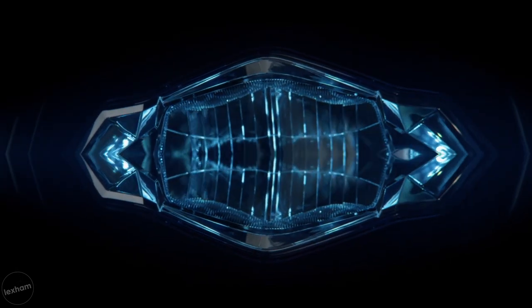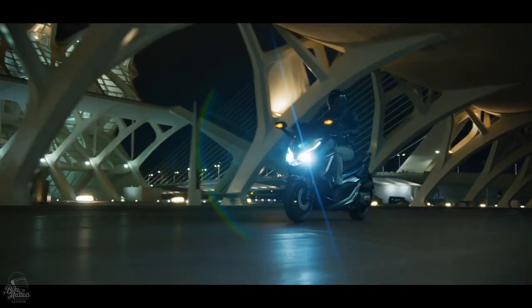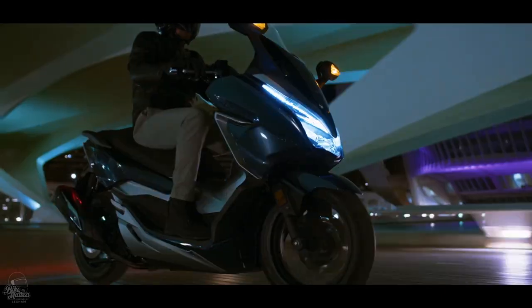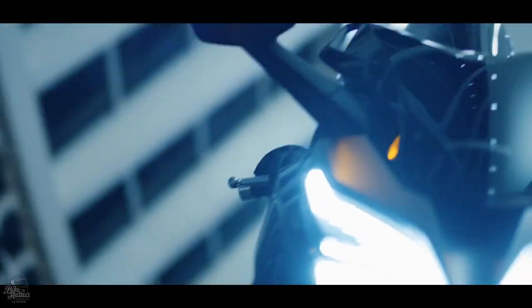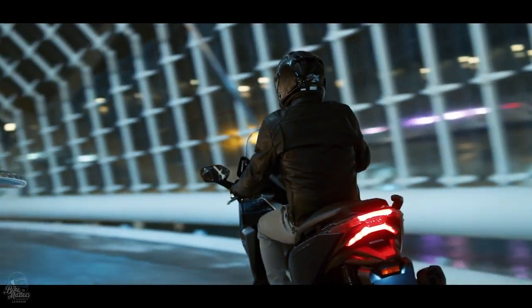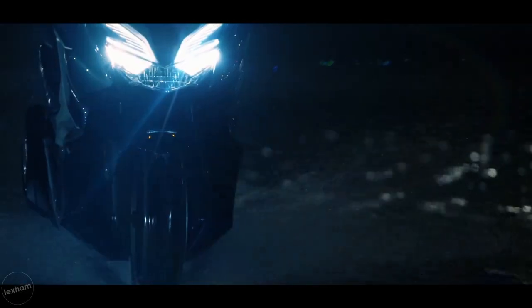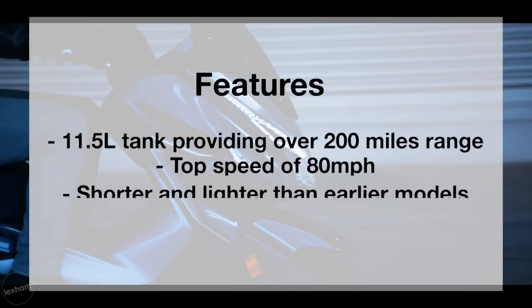At number eight is the Honda NSS 300 Forza. Honda have come up with another great scooter. With an 11.5-litre tank, Honda promised to deliver over 200 miles range from a full tank with a top speed of 80 miles per hour — do that on private land of course. Ride tests have shown the updated model is much more nimble than the previous model due to changes to the length: it's 26 millimetres shorter, 12 kilograms lighter, with a reduced wheelbase and raised seat height with a steeper steering head. The price is £5,099.